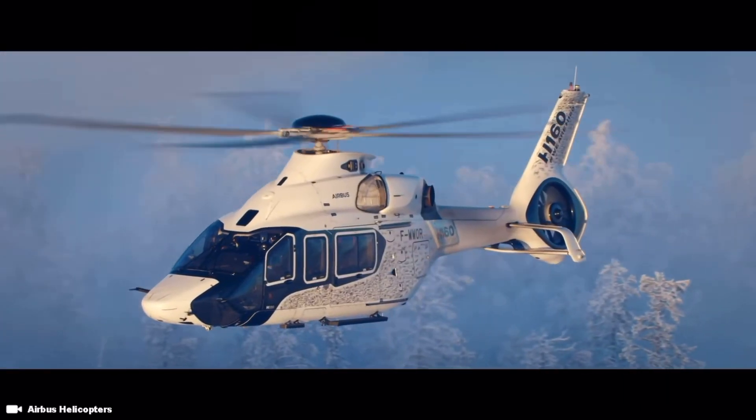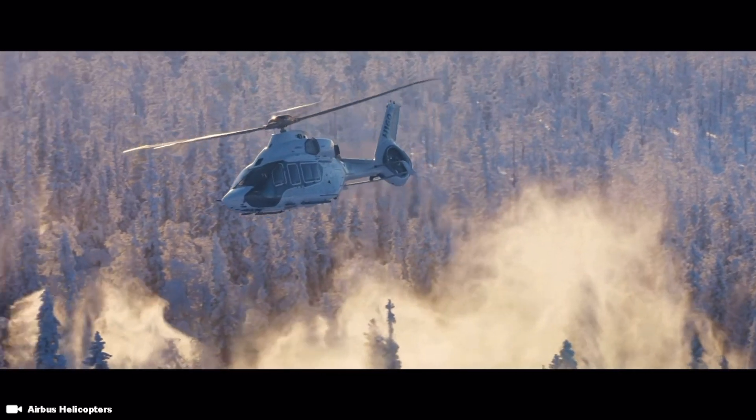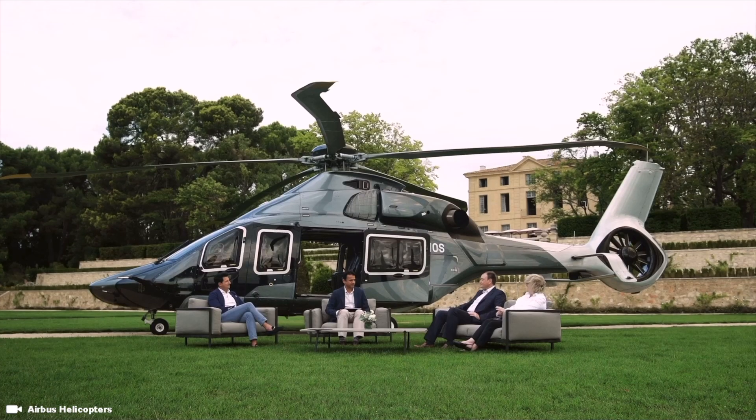Ever wonder what it would be like to own a 14 million dollar VIP helicopter? Specifically the Airbus H160? Absolutely Nathan, we can go inside.